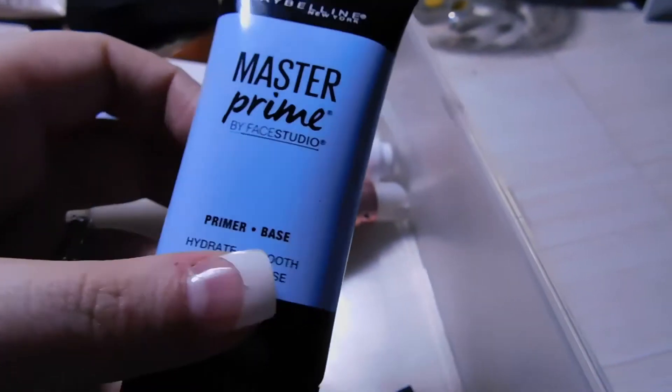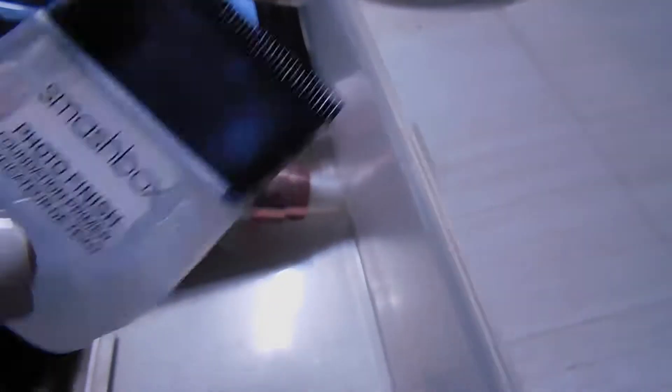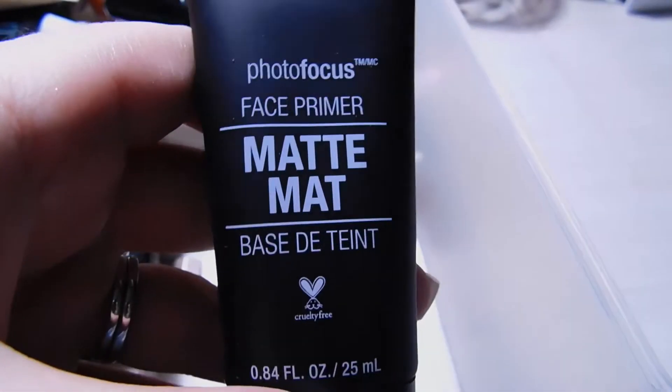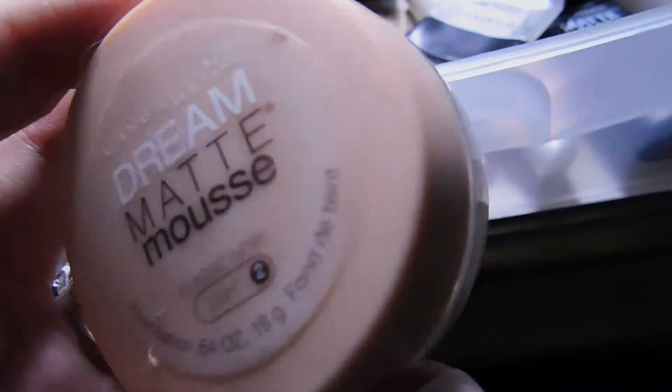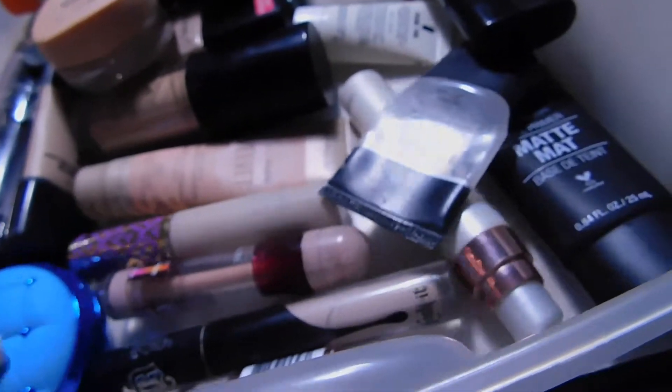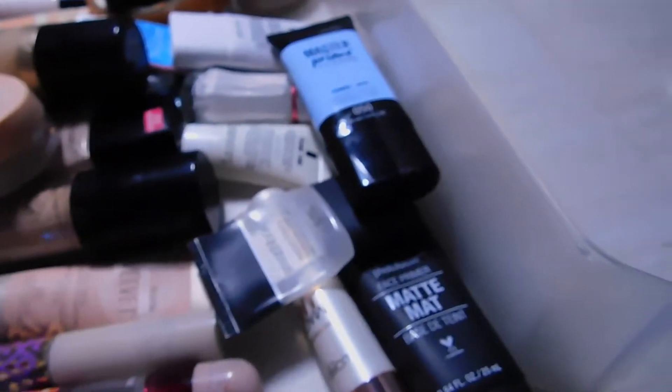I have the Smashbox Photo Finish Foundation Primer — it's okay, but if you have normal skin you'll love this. Last but not least, I have the Wet n Wild Photo Focus Face Primer in Matte, which isn't too bad. For the rest of my foundations, I have the Maybelline Dream Matte Mousse — I don't really care for this one, it literally doesn't last longer than four hours. I also have the Physician's Formula Mineral Wear Cushion Foundation, which I got for about four dollars.